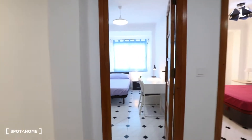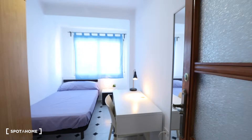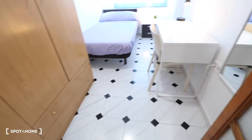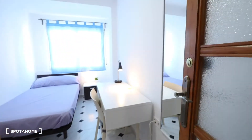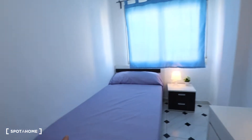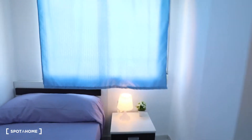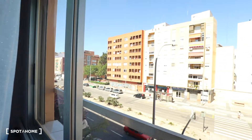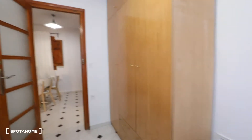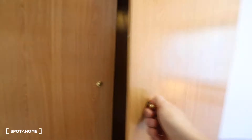And there is the bedroom number two. This bedroom has a mirror, a desk, a chair, a single bed, a bedside table with a lamp, exterior views, and a big wardrobe with some drawers.